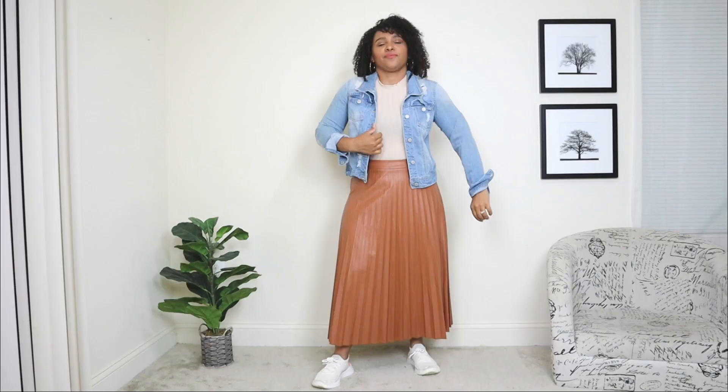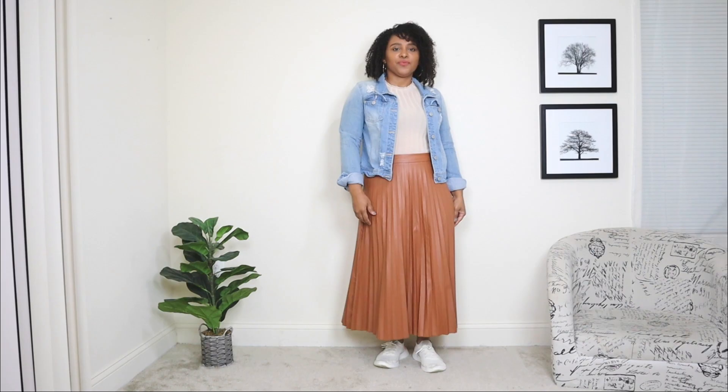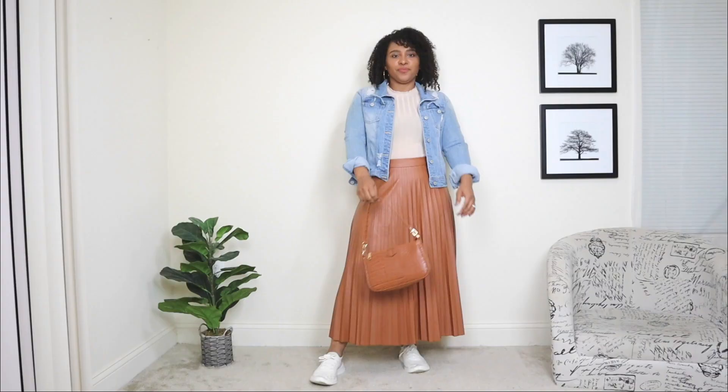Now I'm adding a layer to this look — a denim jacket. The denim jacket definitely balances out the skirt and keeps it from looking too dressed up. The sneaker element and the denim element give this pleated skirt a nice balance for dressing it down. And lastly, just adding a small baguette bag in brown.